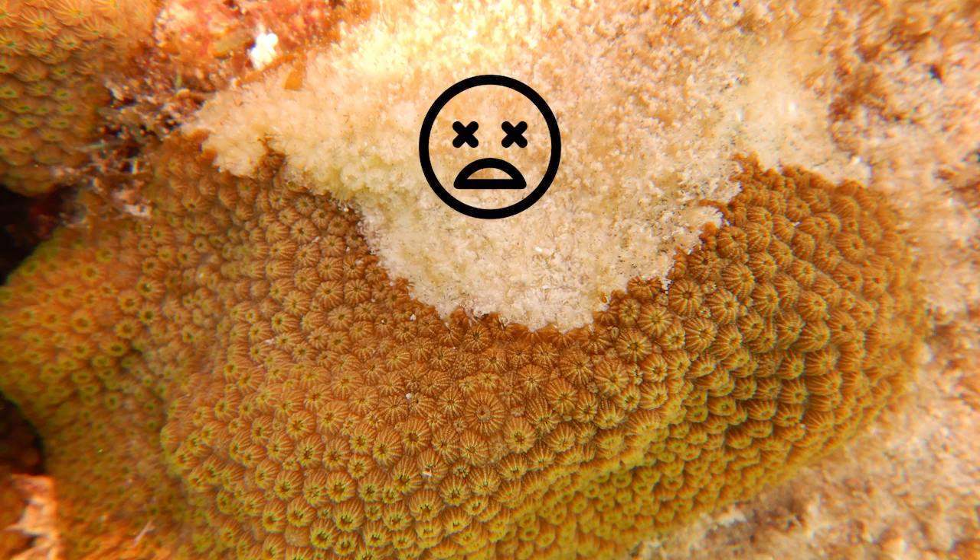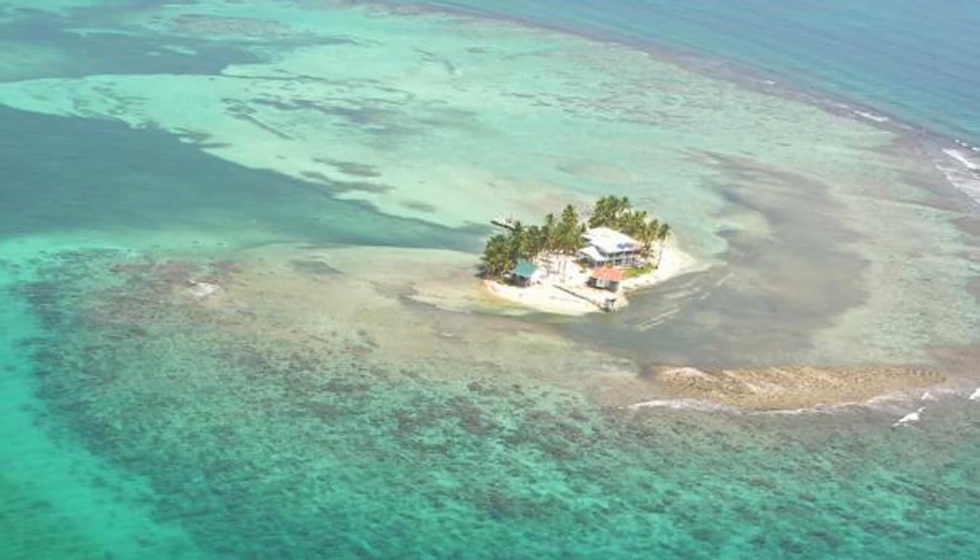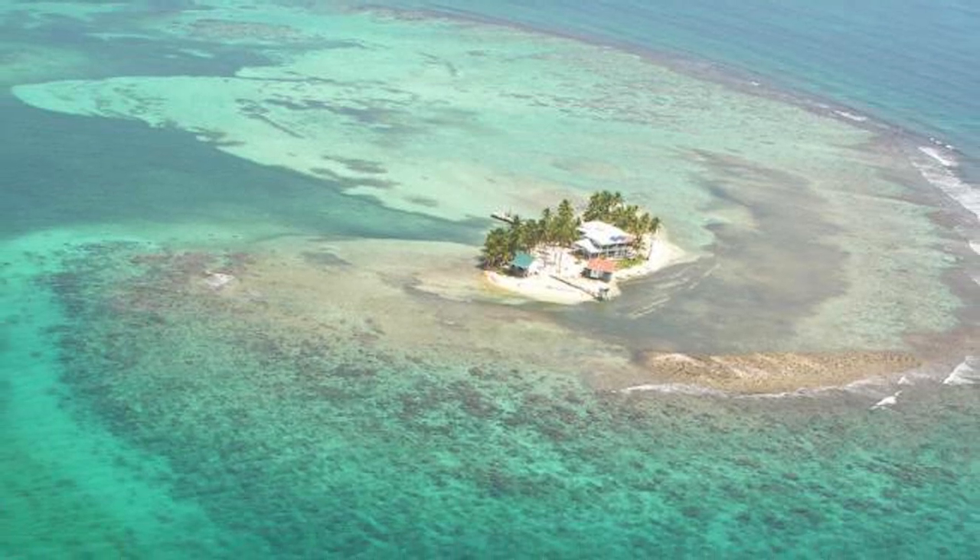We're going to be monitoring our marine geo sites. We monitor them every year to keep track of coral health and fish diversity, but this year we will be paying extra attention to see if we see signs of disease on our sites at Kariboki.